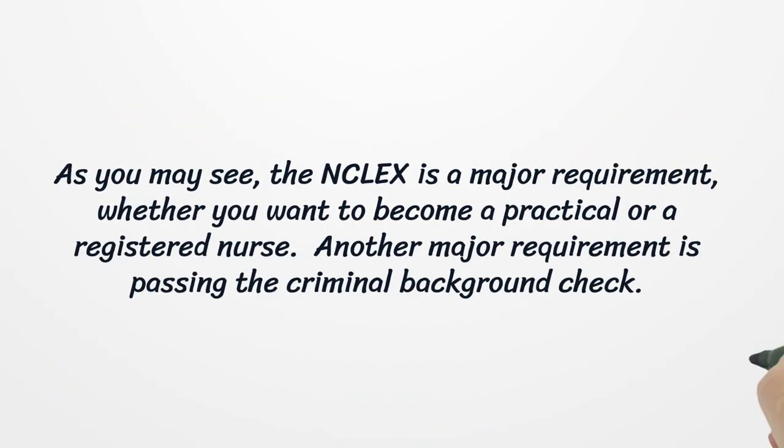As you may see, the NCLEX is a major requirement, whether you want to become a practical or a registered nurse. Another major requirement is passing the criminal background check.